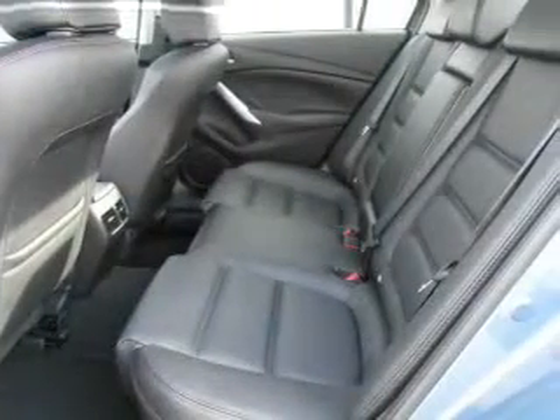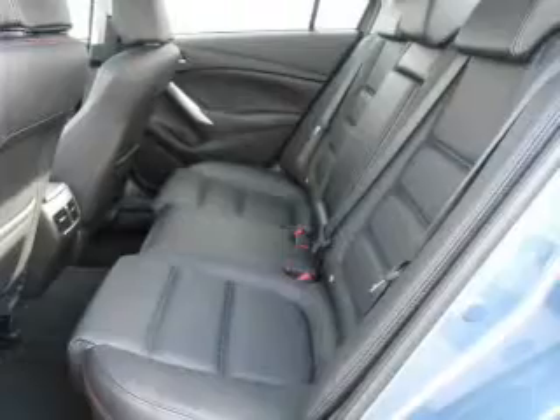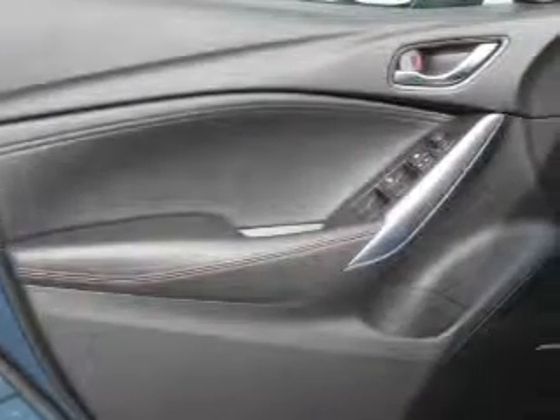Find your way easily with the included navigation system. Savor your listening experience with the premium sound system. Brake safely with the anti-lock braking system. There's nothing like a sunroof on a nice day.